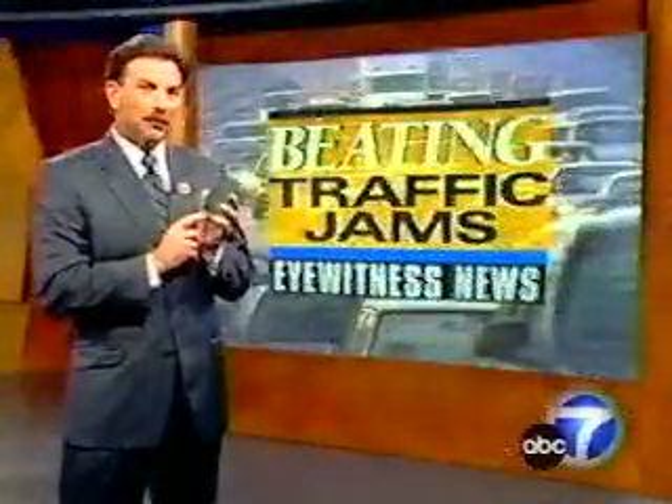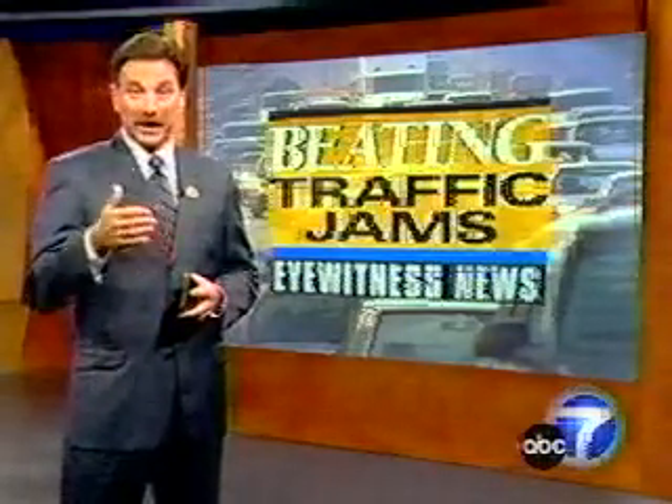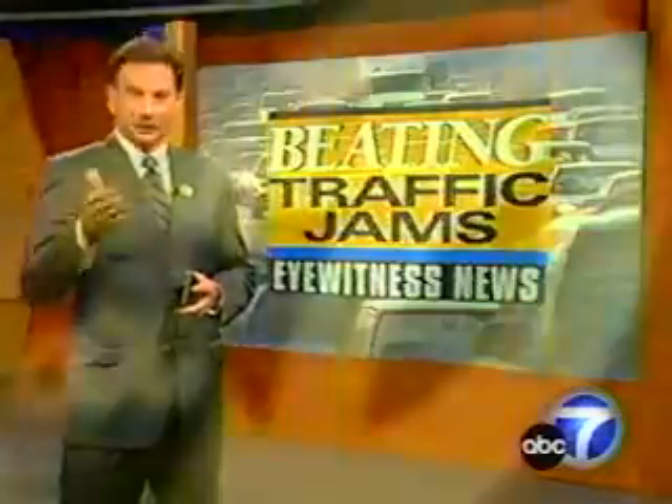Now one thing about the Traffic Gauge I don't like is it can be hard to read at times, and I think if it were in color it would be easier to distinguish between all of our freeways. Traffic Gauge sells for $79 and $6.99 a month for the service. The Auto Club will soon have it in their stores, or you can log on to our website at abc7.com for a link to the Traffic Gauge website.